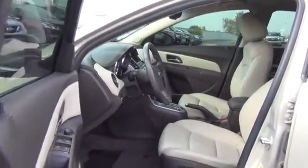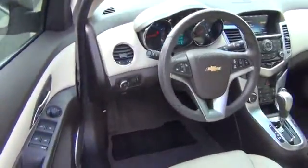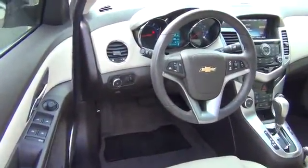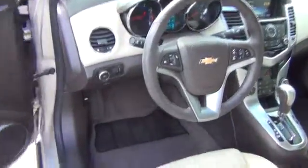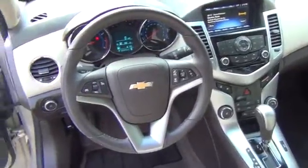Passenger airbag, fog lamps, remote power door locks, power windows, leather seats, speed proportional power steering, tachometer, heated passenger seat, heads-up display, privacy glass, power heated outside mirrors.